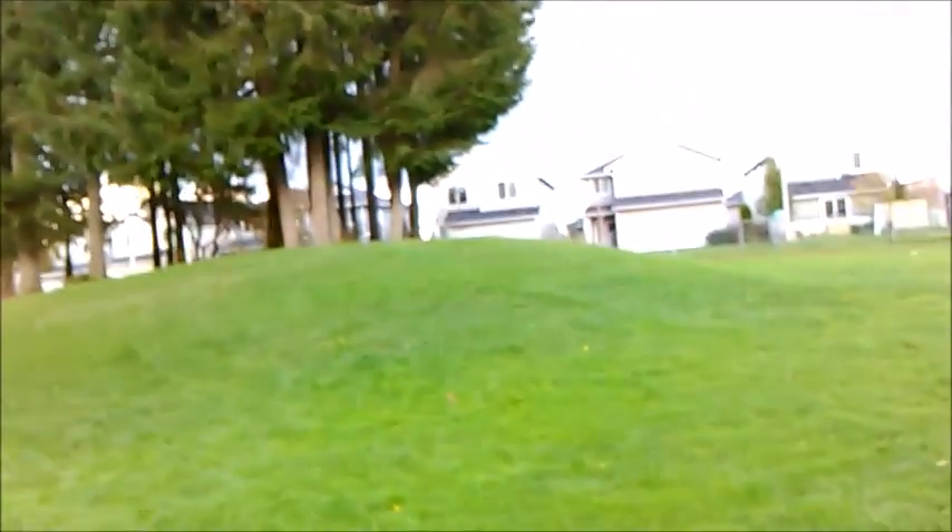So far no luck, but I see this group of trees and I see pinecones up there, so I'm hoping there'll be some there. One can only hope. I feel like I'm being lazy because I don't want to climb the hill.